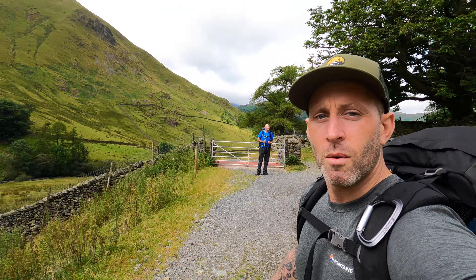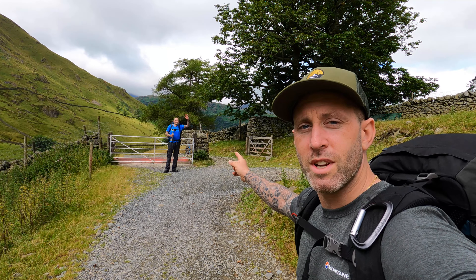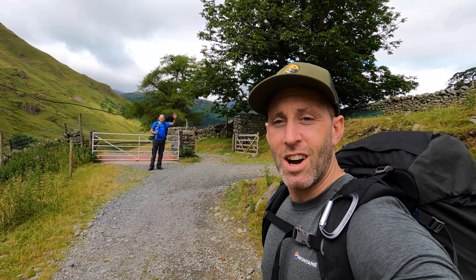Hello, good morning everyone. Back in the Lake District today. You can see these awesome views behind me. I'm going to head towards Hayes Water and then go up to Angle Tarn, so it should be a pretty good day. I'm with Paul from A Cumbria Lad Outdoors, so it should be a laugh. I'll get on with the walk and leave you with this view and I'll bring you back with some more views in a bit.